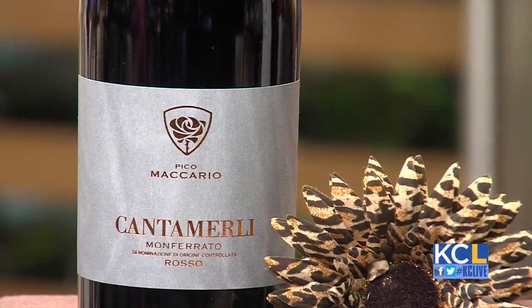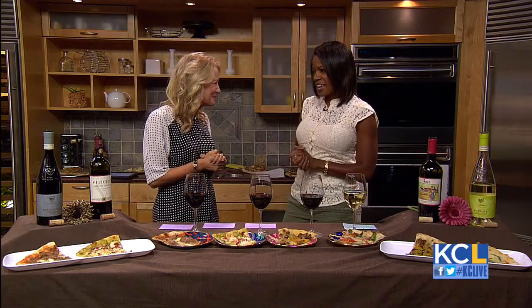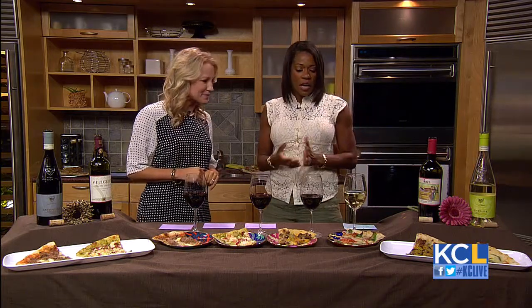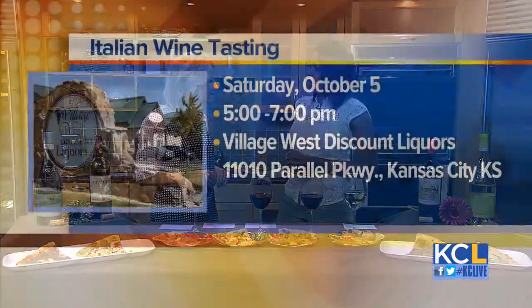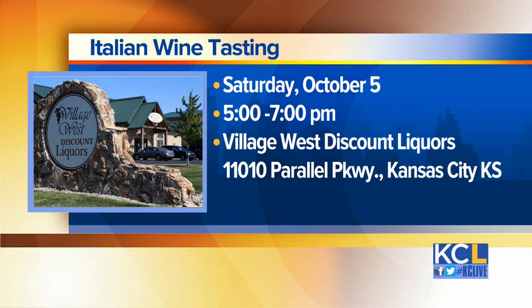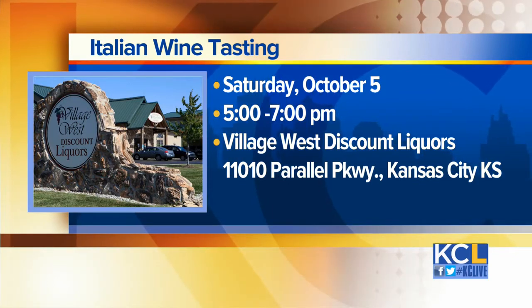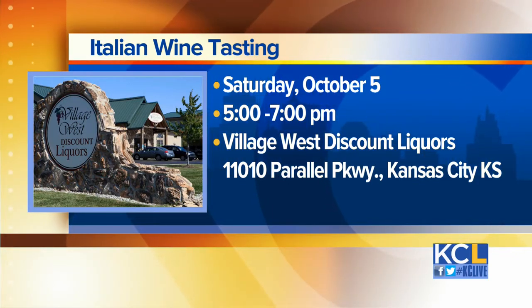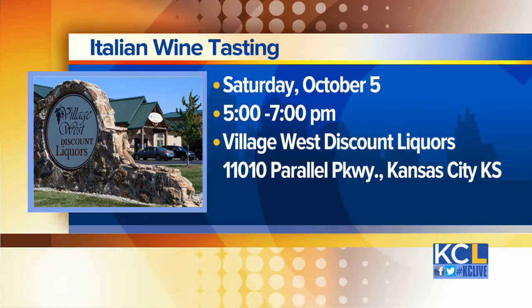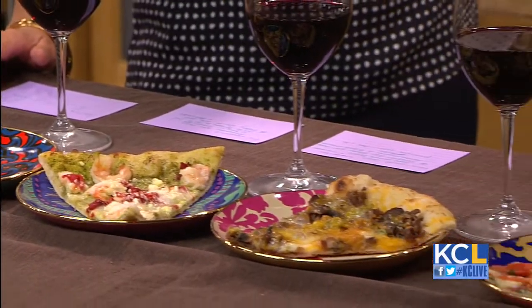Would you recommend coming out for a wine tasting? Village West Discount Liquors always has something open on Friday and Saturday evenings, and specifically, if you want to try Italian wines, come out on Saturday, October 5th, from 5 to 7. You can taste all these wines, and these pizzas will be here as well. The McDonald's is very close to Village West Discount Liquors, so you can make it to both in one night — that's a great date night!